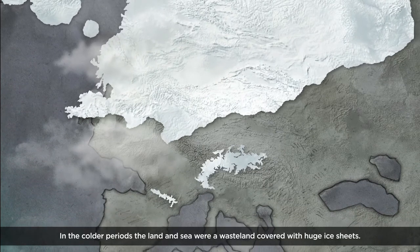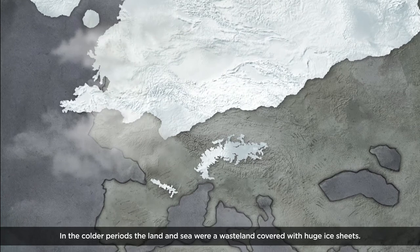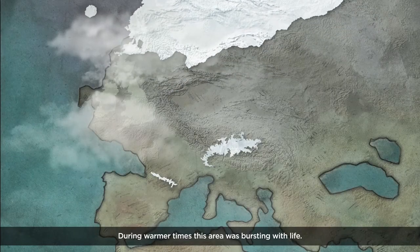In the colder periods, the land and sea were a wasteland covered with huge ice sheets. During warmer times, this area was bursting with life.